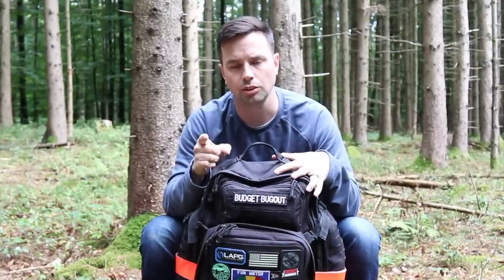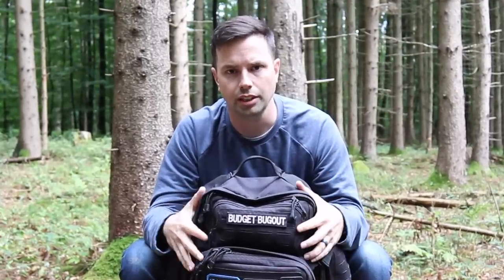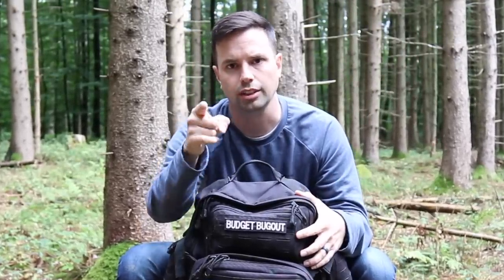Keep in mind that this is a baseline of what you're going to need in your kit. This isn't a comprehensive video covering everything needed for your exact situation.